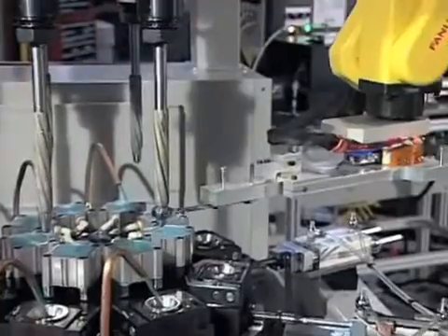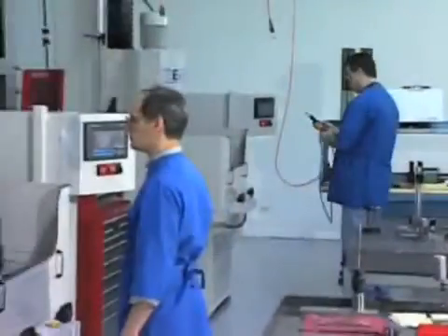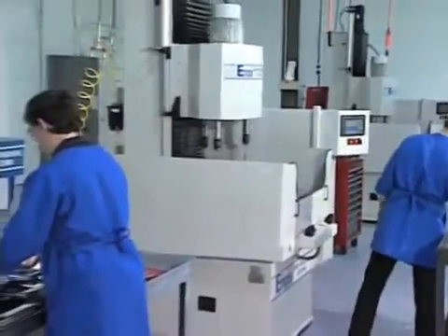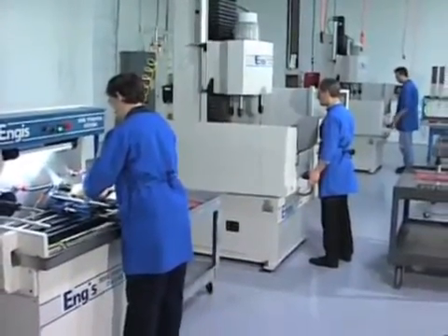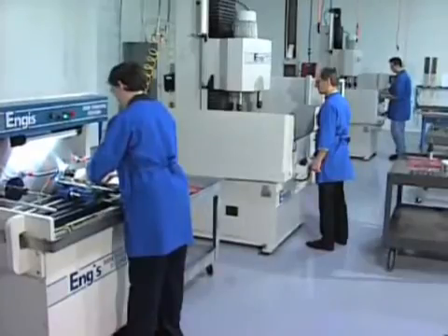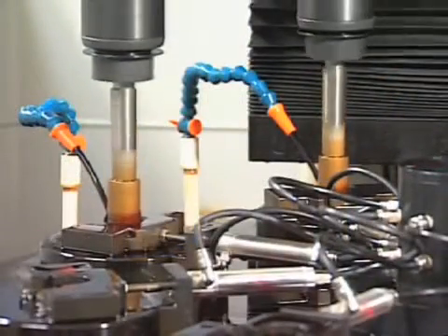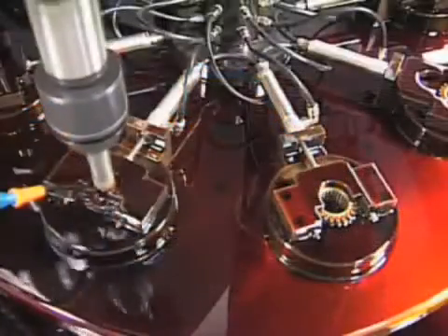Angus is unique in its ability to develop and integrate these labor-saving systems into the flow of each customer's operation. Much of that integration takes place in the Angus Bore Finishing Process Development Labs. Angus operates three such facilities, located in the United States, Japan, and the United Kingdom. Here, Angus system engineers work side-by-side with customers to test, refine, and improve bore finishing processes and technologies.